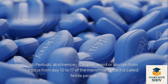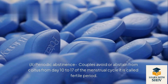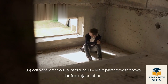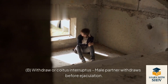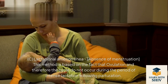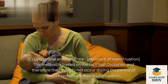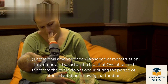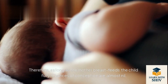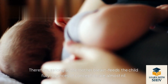Natural methods: A. Periodic abstinence — couples avoid or abstain from coitus from day 10 to 17 of the menstrual cycle, called the fertile period. B. Withdrawal or coitus interruptus — the male partner withdraws before ejaculation. C. Lactational amenorrhoea — absence of menstruation. This method is based on the fact that ovulation and therefore the cycle do not occur during intense lactation following parturition. Therefore, as long as the mother breastfeeds the child fully, chances of conception are almost nil.